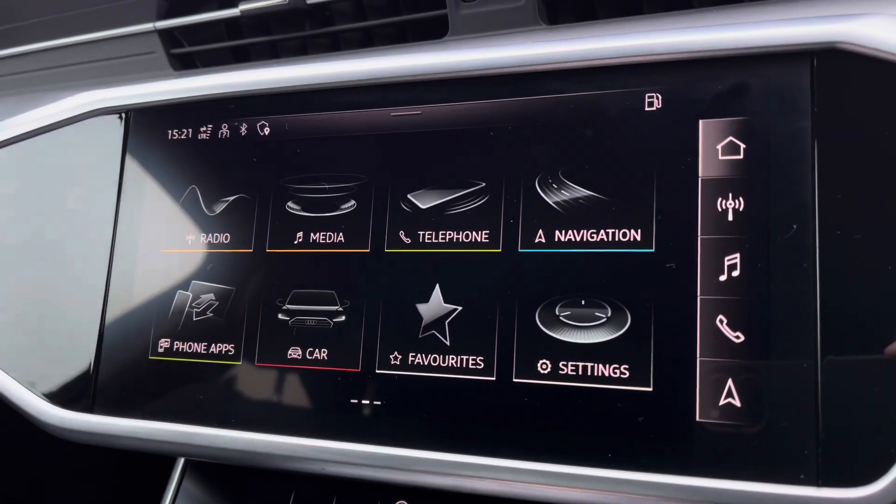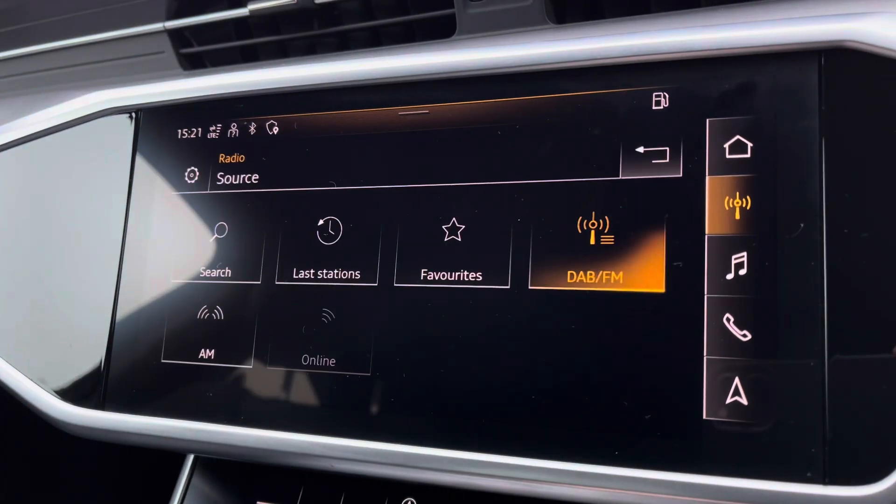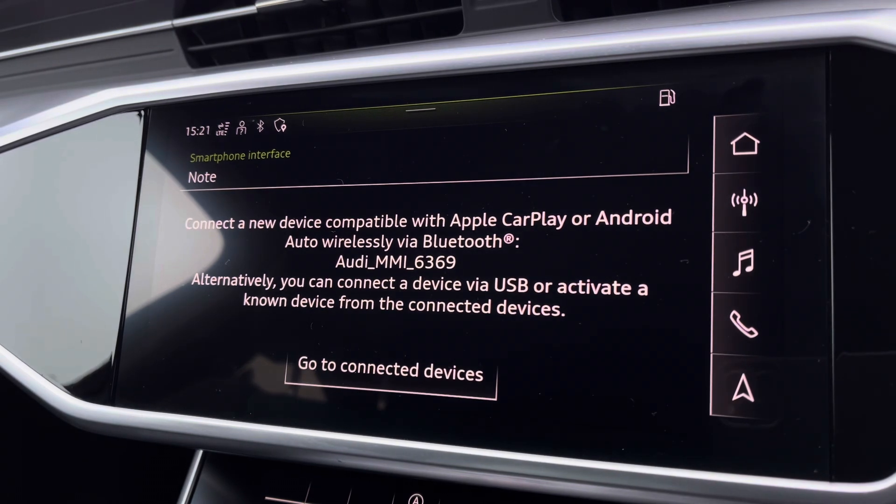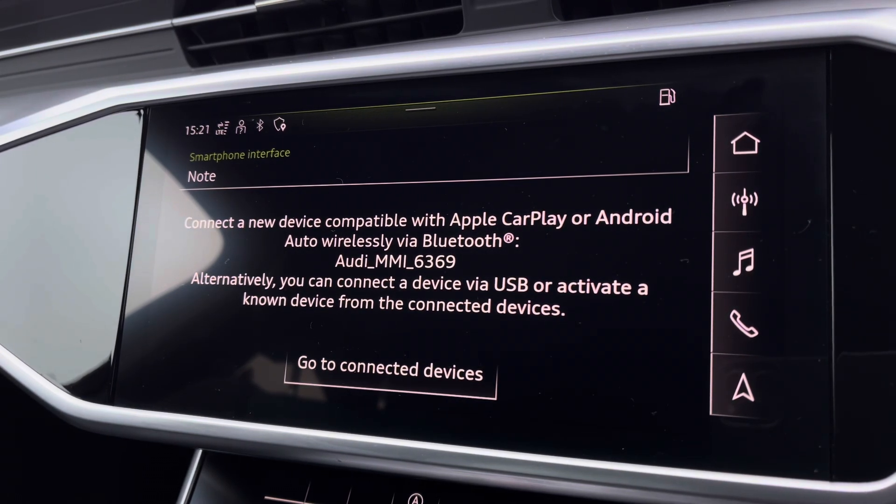Moving on to your central touchscreen display — on here you can access your DAB radio, AM and FM, as well as Apple CarPlay. I'll insert a link to a video previously done on how you would set this up; it's nice and easy to do.